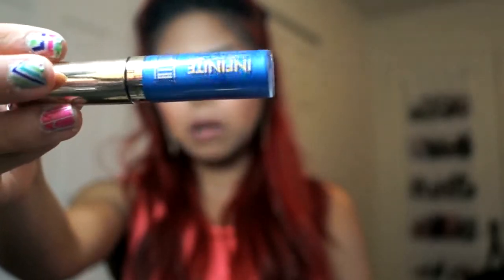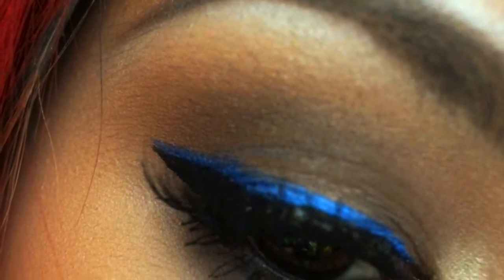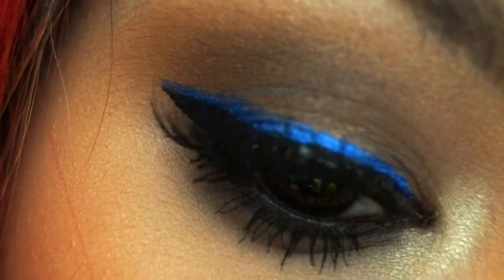I also wanted to point out a liner that I've been loving — the Milani Infinite Liquid Liner in a really pretty blue color. I actually have a picture on my Instagram of me applying this; I applied it above my black liner, which I absolutely love that look. It's one of the in things this summer so I definitely had to give it a try.